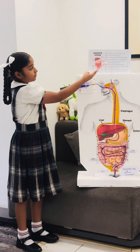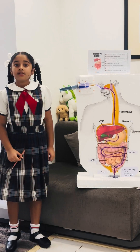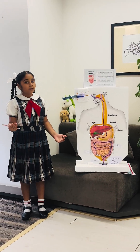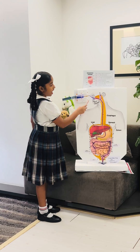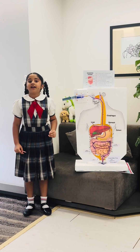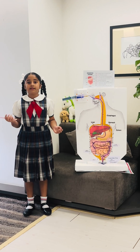Now these are some points of the digestive system that you can see. I will tell you how the digestive system works. The first point is our mouth — our teeth help us to bite properly so that digestion can happen easily.